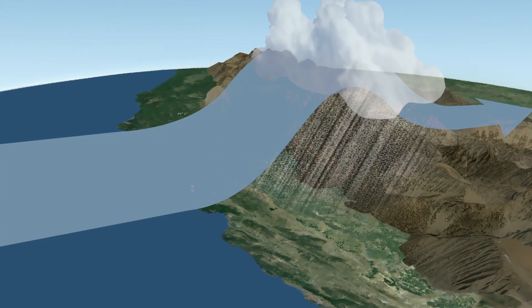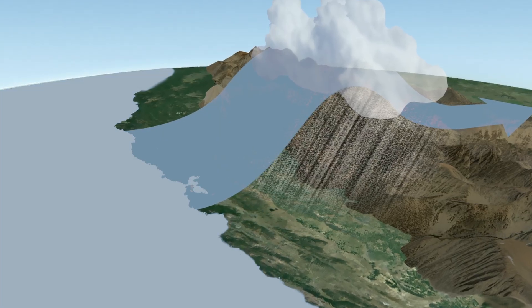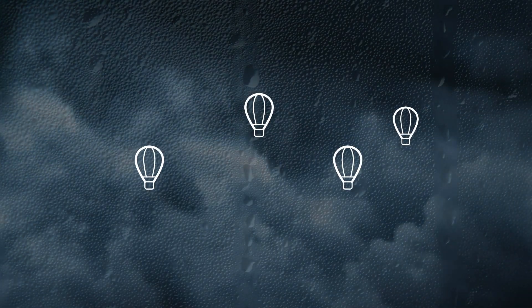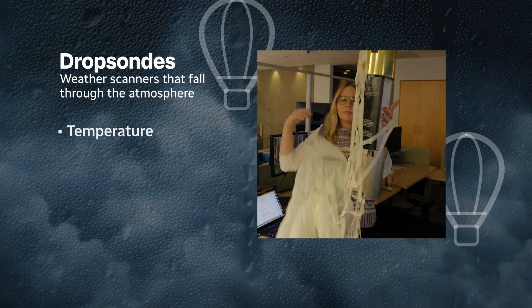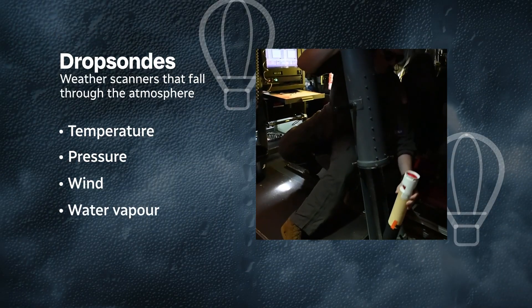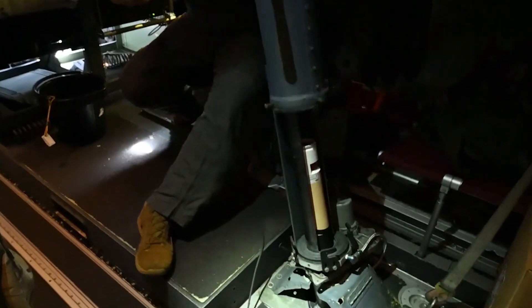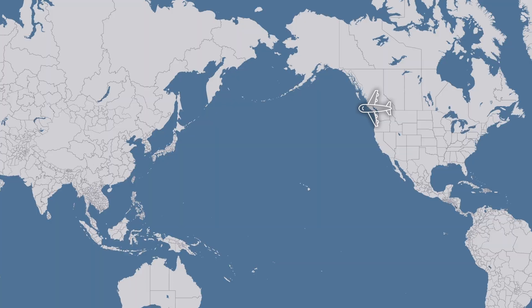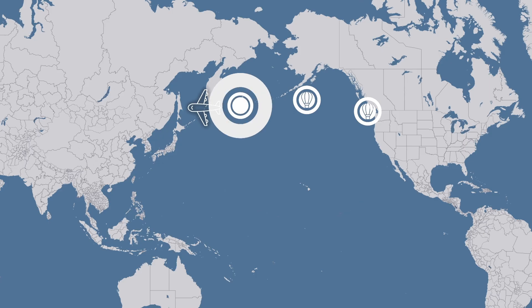And that's exactly why scientists are chasing them out at sea. As the planes fly through the storm, they release instruments called dropsondes — weather scanners that fall through the atmosphere measuring temperature, pressure, wind, and how much water vapor the storm is carrying, like taking an MRI of the storm itself. By measuring these storms offshore, forecasters can better predict how strong they'll be, where they'll hit, and how much rain and snow they'll unload.